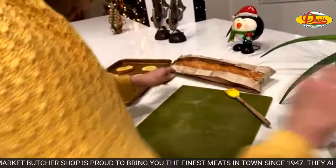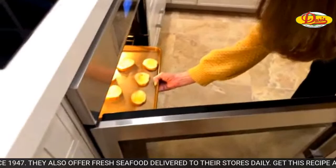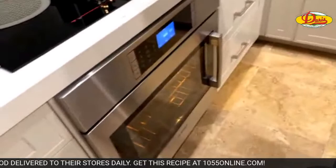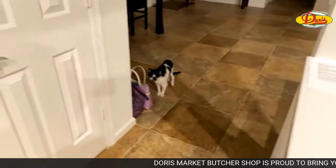If you're just joining us, we're making SOS on a shingle — that's why we just call it SOS so we don't get in trouble. Brought to you by Doris Italian Market and Bakery. We've got the S on the shingle and the shingle itself going.